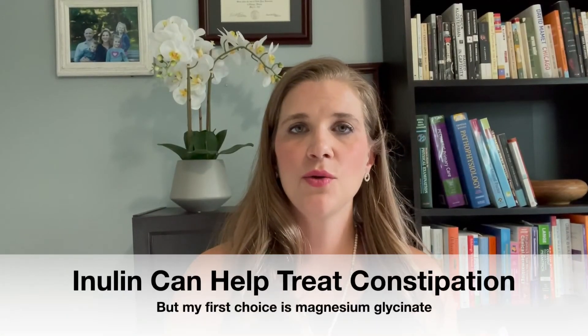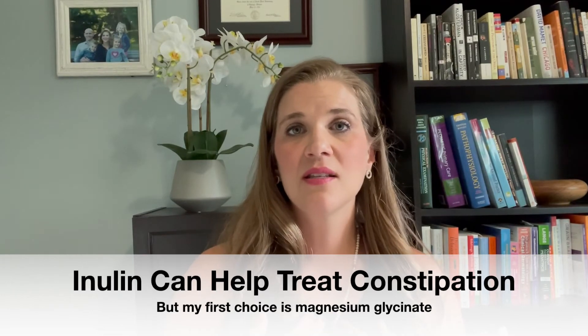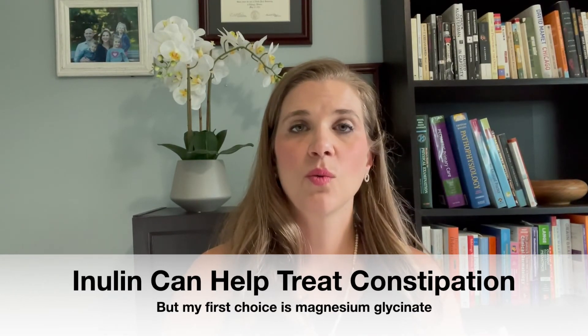Sometimes inulin can be used to treat constipation. Now, inulin is not my first go-to when I see a patient with constipation. However, sometimes if we know it's going to be useful for other things as well, we can use a two-birds-one-stone approach and say, well, we know there may be SIBO or another intestinal overgrowth, and also the child's constipated maybe as a result of that overgrowth. So let's use inulin maybe along with something like magnesium to regulate the bowels. But again, it wouldn't be my first choice for constipation alone — for that, I would choose magnesium glycinate. You can check out my videos on that as well.